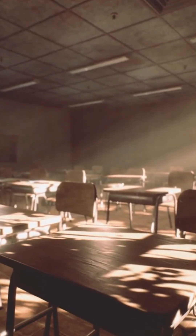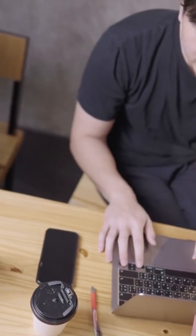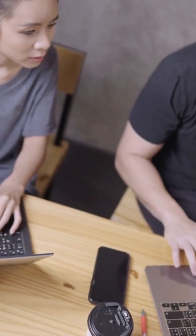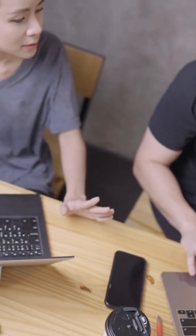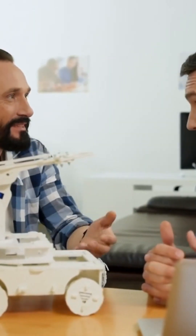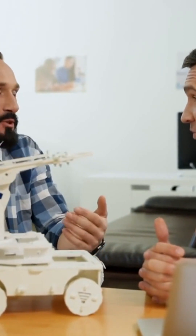Another way that robotics and AI are being used in the classroom is to help prepare students for the future. For example, AI-based virtual tutors can help students develop the skills they need to succeed in the workplace, such as problem-solving, critical thinking, and communication. Additionally, robotics can be used to help students develop technical skills, such as coding and programming. By helping students prepare for the future, robotics and AI can help ensure that they are ready to take on the challenges of the modern workplace.